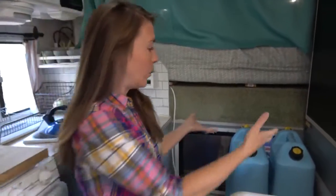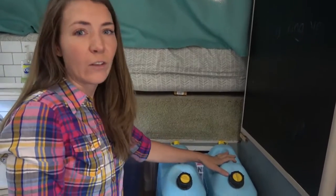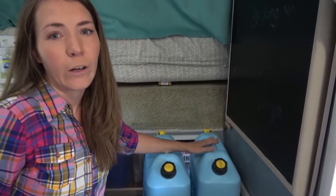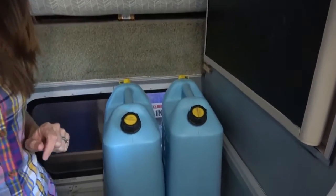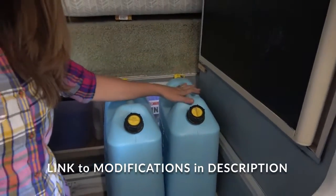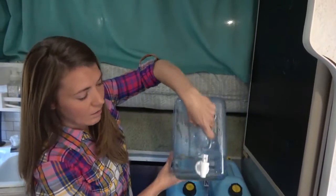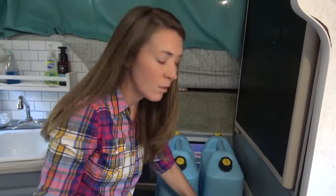When you live in an RV, power and water are the two most important things you always need plenty of. We keep our extra water here — this is our drinking water, about 10 gallons extra. We keep water in the water tank too, but we don't drink from it; we only use the tank water for showering and dishes. Chris has a nifty siphon tool he uses to pull from this supply into a small container, which is a quick way to fill up our Nalgene water bottles every day.